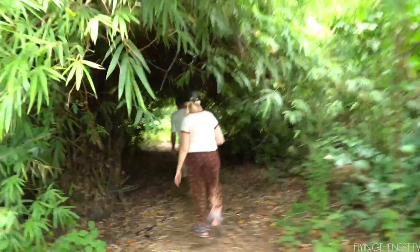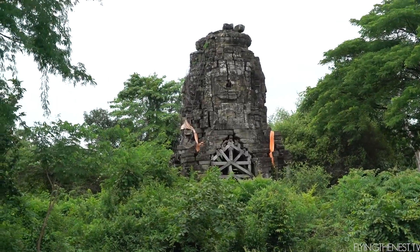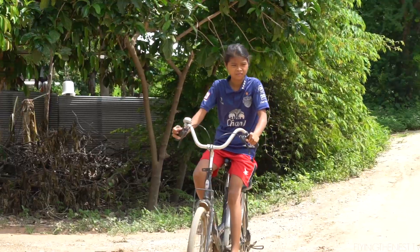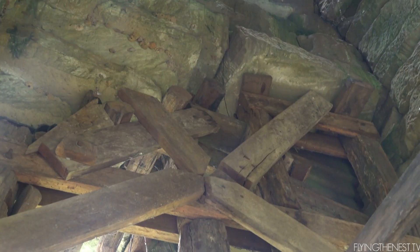We're cutting through a local's backyard and we think we've found a little hidden secret gem — looks like a temple that's in ruins. We're going to investigate a bit more. It looks like some locals have come to try and keep this temple together in a very makeshift way.